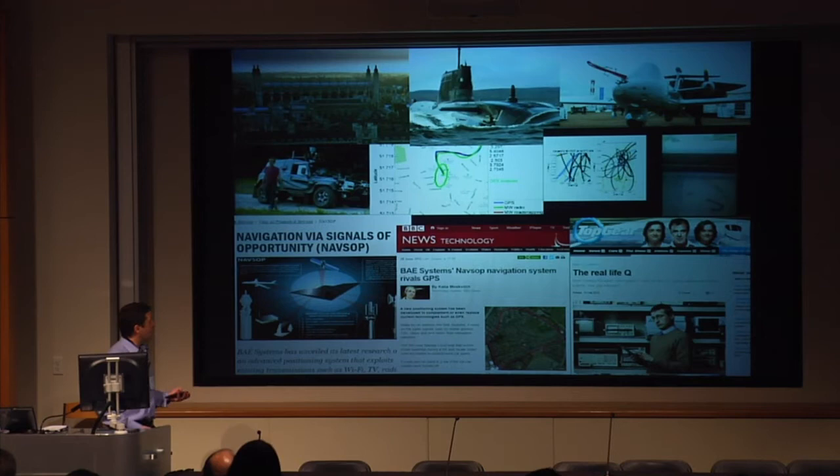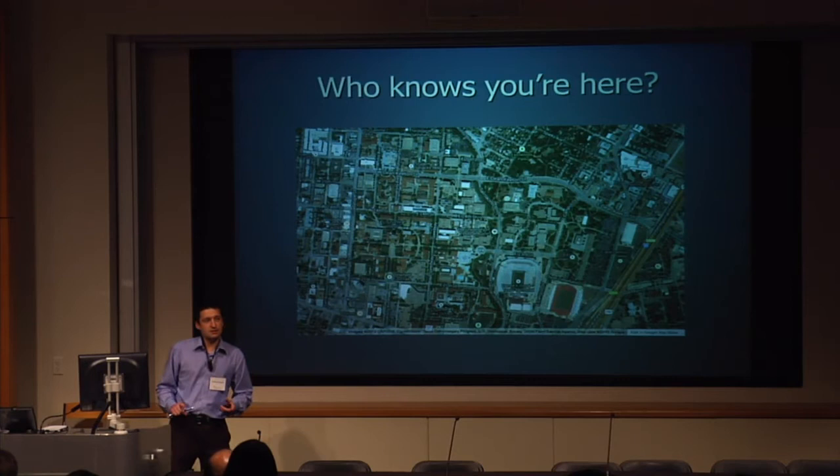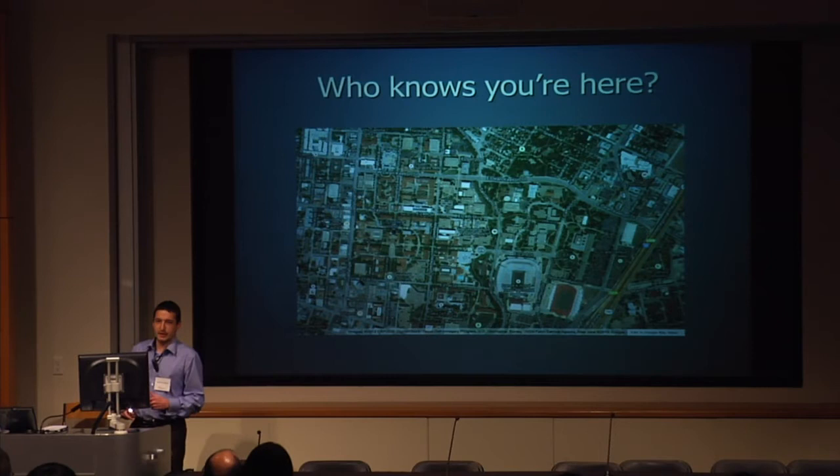I'm going to do the first bit of crowdsourcing of my talk. A little show of hands: who thinks they're currently being tracked right now, this very second? Who thinks they are being electronically tracked? I'm going to rephrase the question, so anyone with their hands down might be about to get a surprise. The answer is exactly the same.